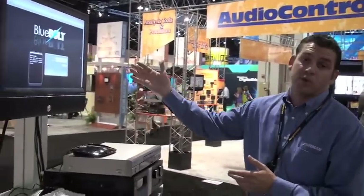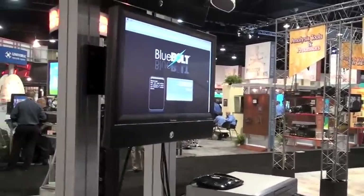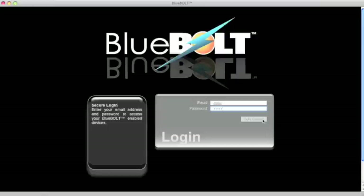Hi, I'm Christos Desalantos with Panamax Furman and welcome to Cedia 2009 where we're showing off our Bluebolt demo. Bluebolt is our web-based remote power management technology and here we're looking at our secure login screen where we can go ahead and take control.